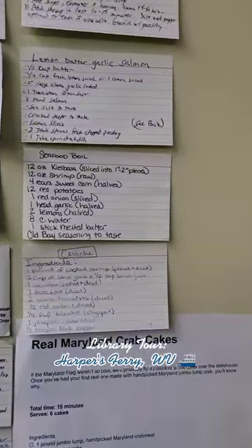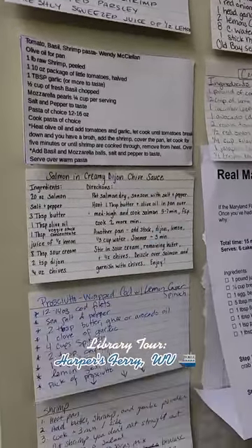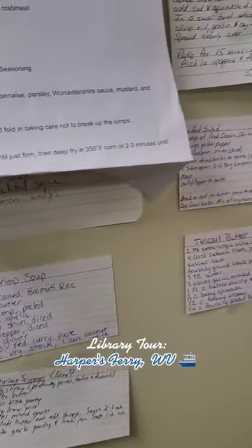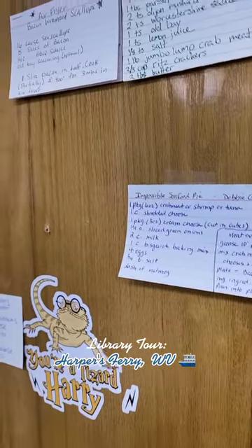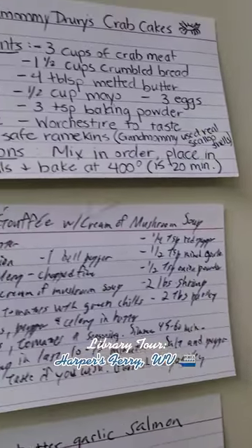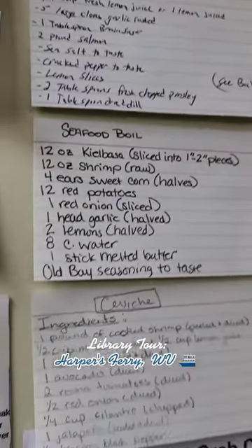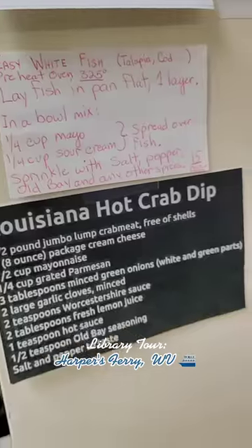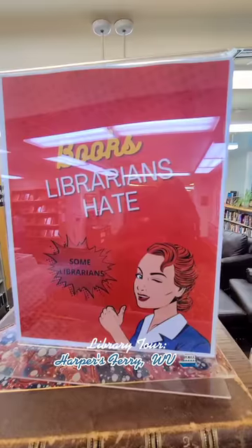This was really sweet — they had a little corner where people had taped recipe cards. Something you might only see in a community small town library, so it was really nice to see this. You'll notice the recipes really represent the area, so lots of seafood — shrimp, crabs — we're in the DMV, so lots of those recipes. Don't they just sound delicious? Pause if you want one, because they were looking really good. Handwritten recipe cards — unique feature.